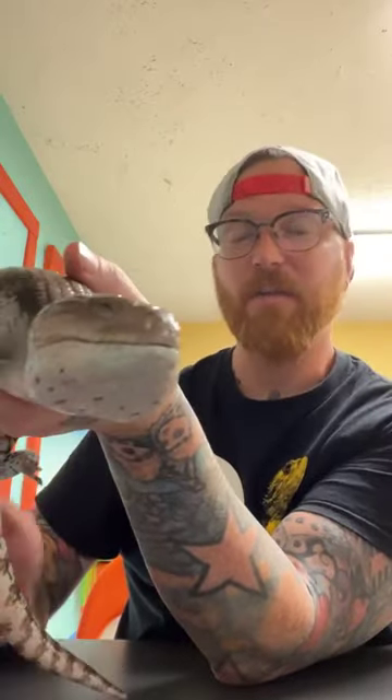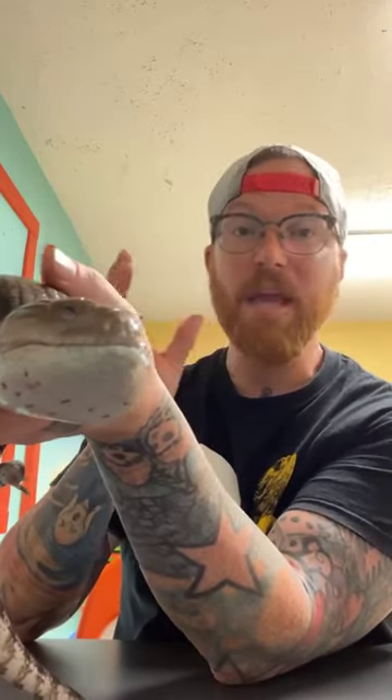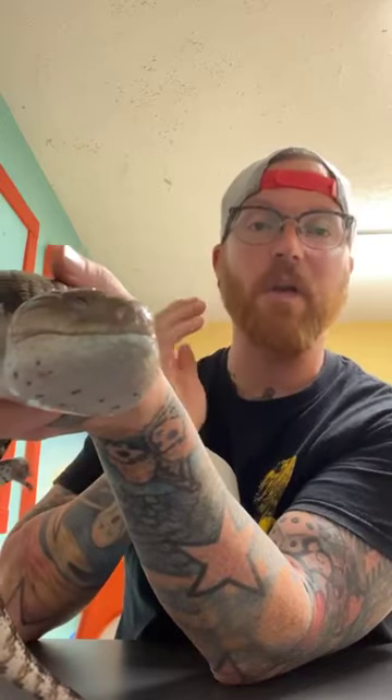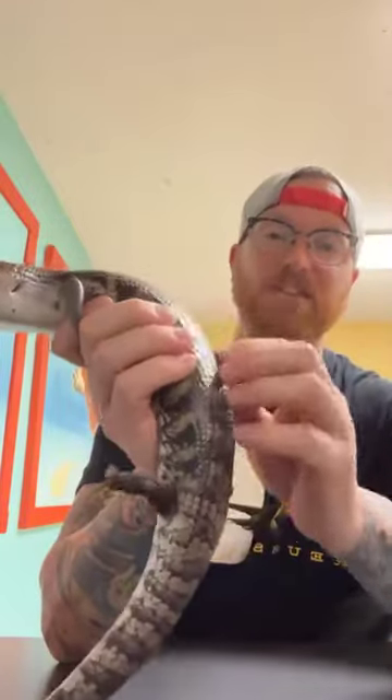The inside of his mouth is all darker colored and then he's got that big blue tongue. Out in the wild, if an animal were trying to threaten him, he would actually open up his mouth as big as he could, try to make some noise, flatten his tongue out, and actually run after the animal to try to scare them. That's how blue tongue skinks defend themselves.